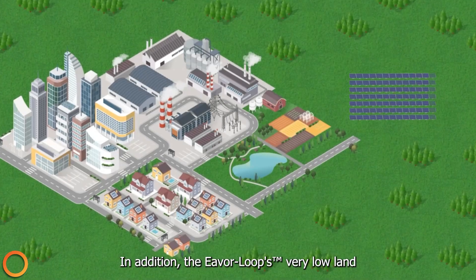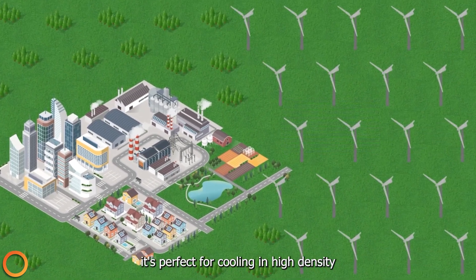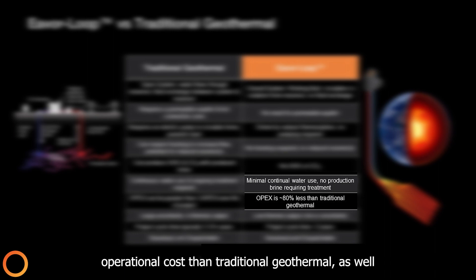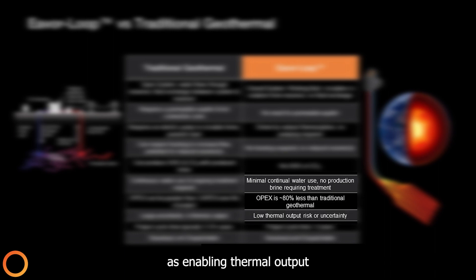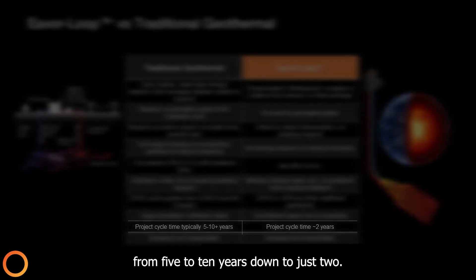In addition, the Everloop's very low land footprint compared to wind and solar means it's perfect for cooling in high-density areas like Japan or Singapore. All of this results in 80% lower operational costs than traditional geothermal, as well as enabling thermal output to be accurately predicted prior to construction. This helps to reduce project cycle time from 5 to 10 years down to just 2.